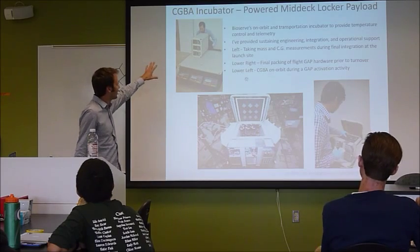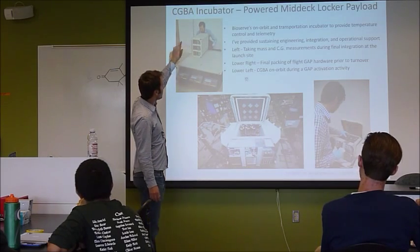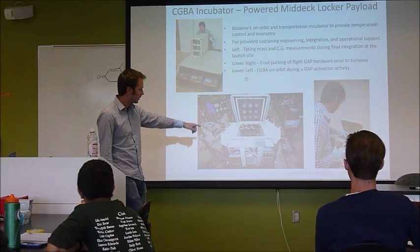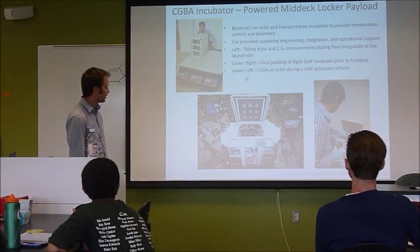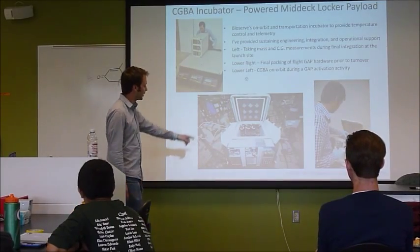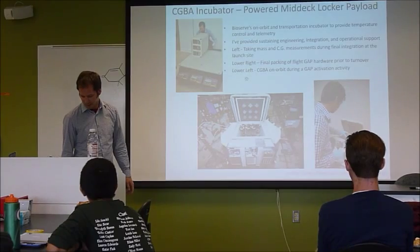This is our incubator. There's a standard-sized box that we put our payload in. So this is our incubator actually floating on the space station with one of our experiments on the side. We've got a better picture of this, but...